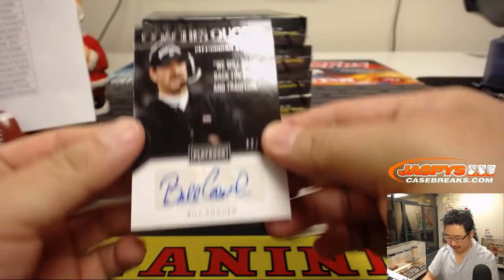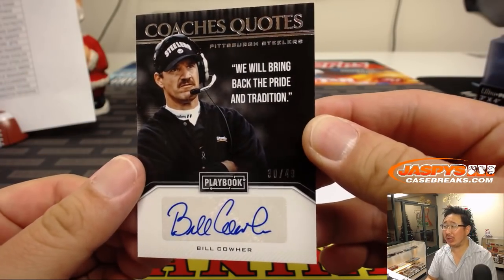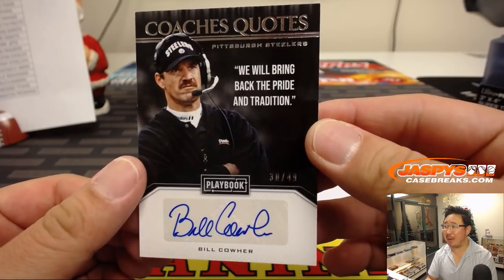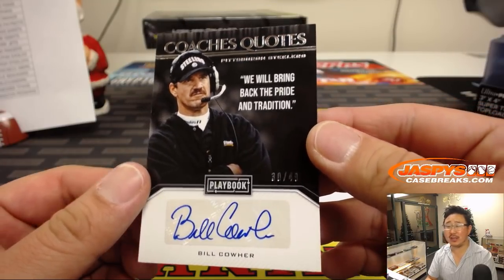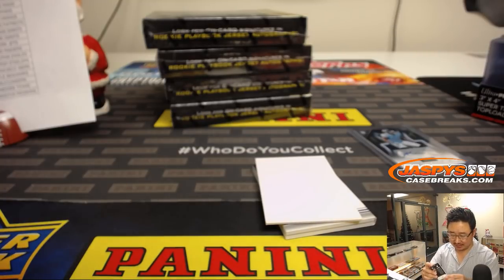And this one is nice — Coach's Quotes, Bill Cowher: 'We will bring back the pride and tradition.' 30 out of 49. That goes to Jason L. and the Steelers.